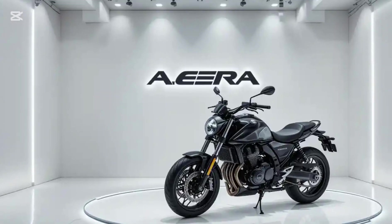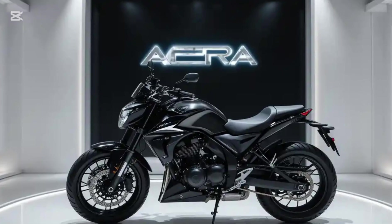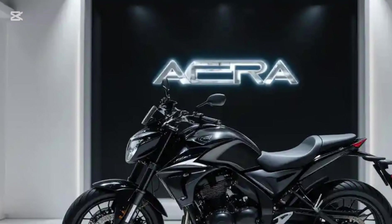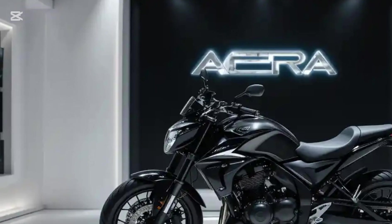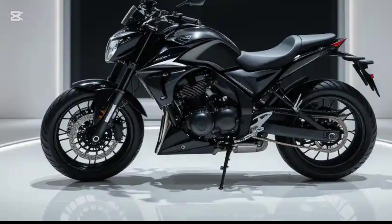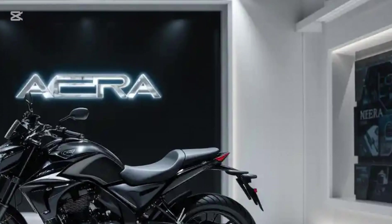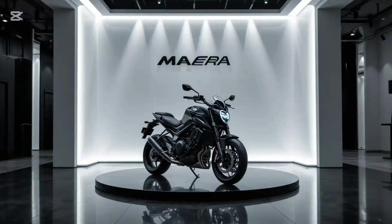Under the fairing, the Matter Era is powered by a liquid-cooled 10.5-kilowatt motor, which translates to roughly 14 horsepower. This might not sound like much compared to high-performance petrol bikes, but in the EV world it's quite competitive. The bike comes with a 5-kilowatt-hour liquid-cooled battery pack, which is one of the largest in its segment. The combination of a powerful motor and an efficient battery results in a claimed range of 125 to 150 kilometers on a single charge, making it great for city commutes and short highway rides.